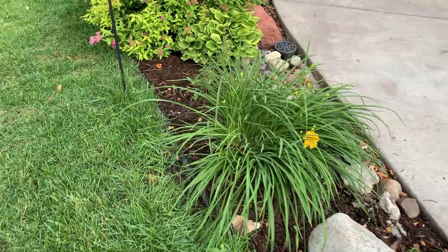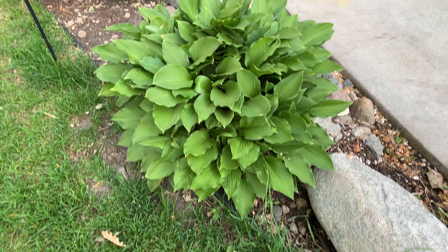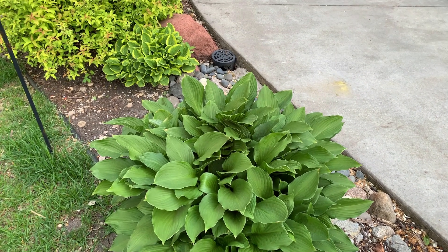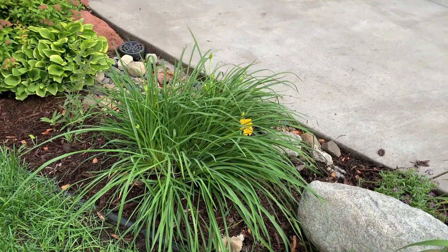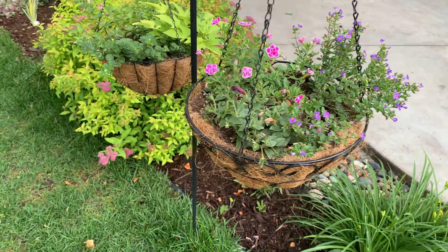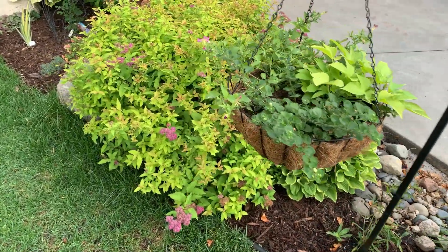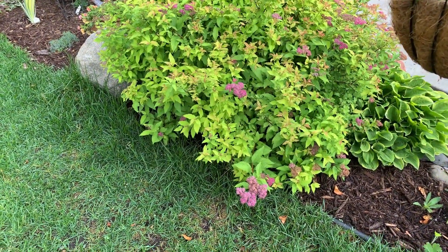Now we're going to go to the garden in front of my porch. This is a Stella d'Oro daylily. This is another change I did — I took out the hosta from this side and replaced it with Stella d'Oro daylilies. If you watched my previous video, I had those two Stella d'Oros right in front of the porch by the walkway and they were getting too big, so I decided to move them. And this is a Gold Mound spirea.